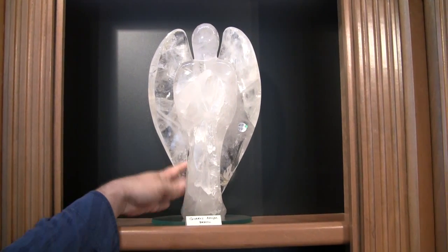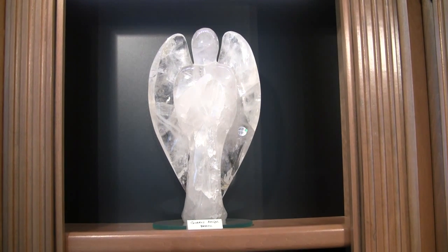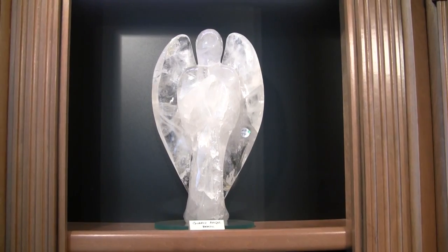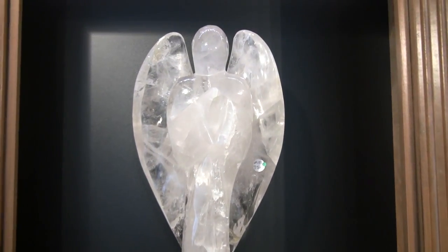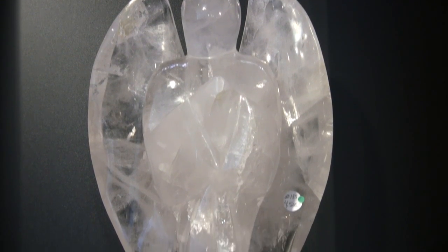And here is one of our prize pieces. This is an angel cut from Brazilian quartz — the largest angel that they were actually ever able to cut from our designer. It's an absolutely magnificent piece.